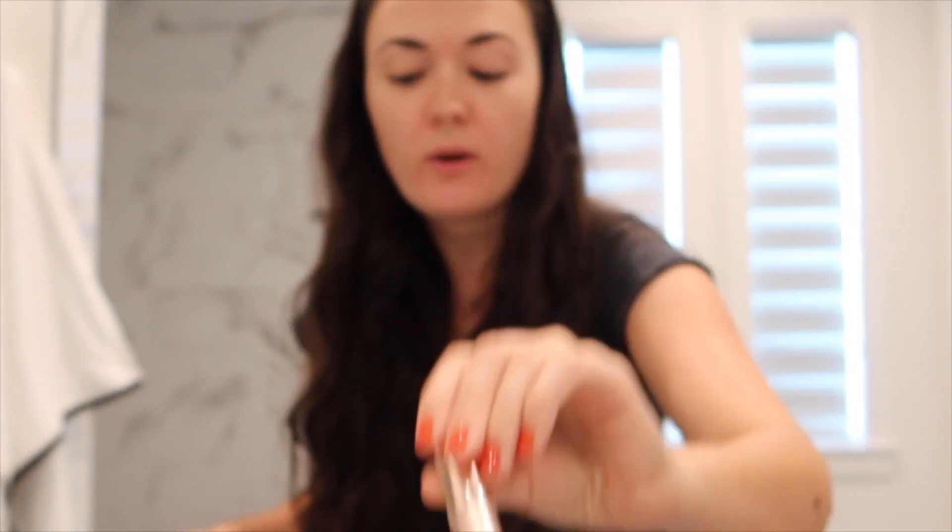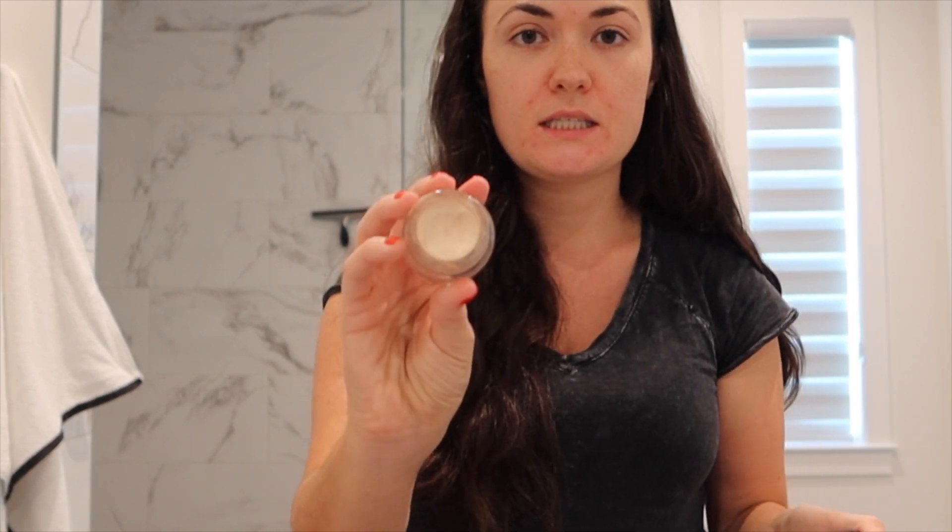For eyes: I'm bringing my eyelash curler, Urban Decay primer, and mascara. I like to use the L'Oreal Lash Paradise — it's a really good dupe for the Too Faced Better Than Sex mascara. For eyebrows, I use a brow powder in shade Ash Brown — it's cool-toned and almost looks gray, but it blends in really naturally with my eyebrows. Other brown shades appear too red on me. I have very dark brunette hair, almost black but not quite black.